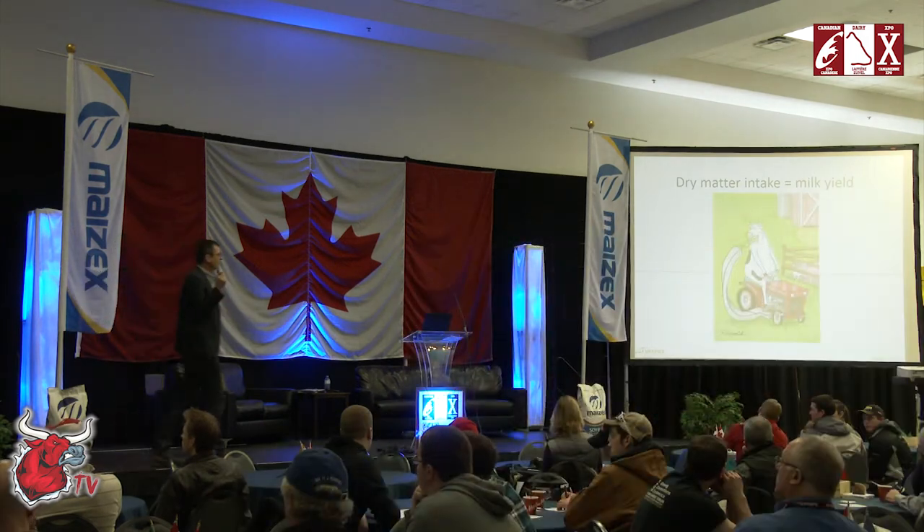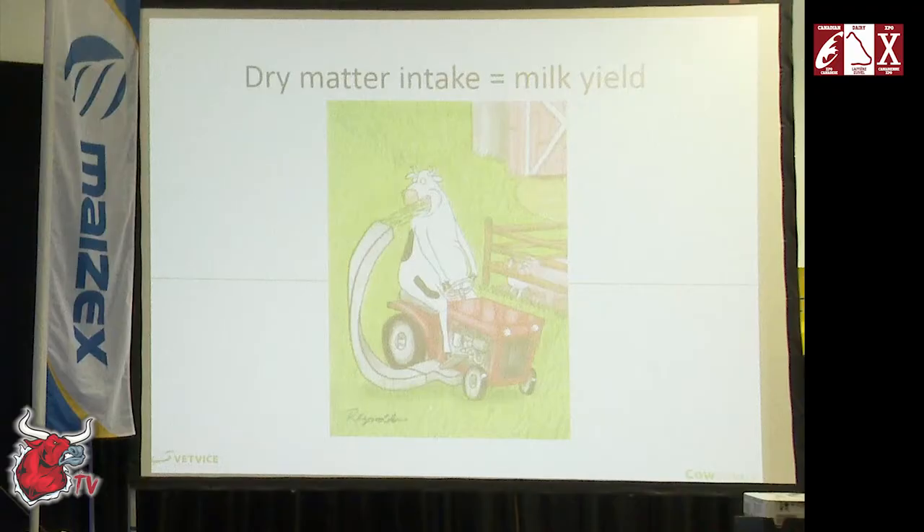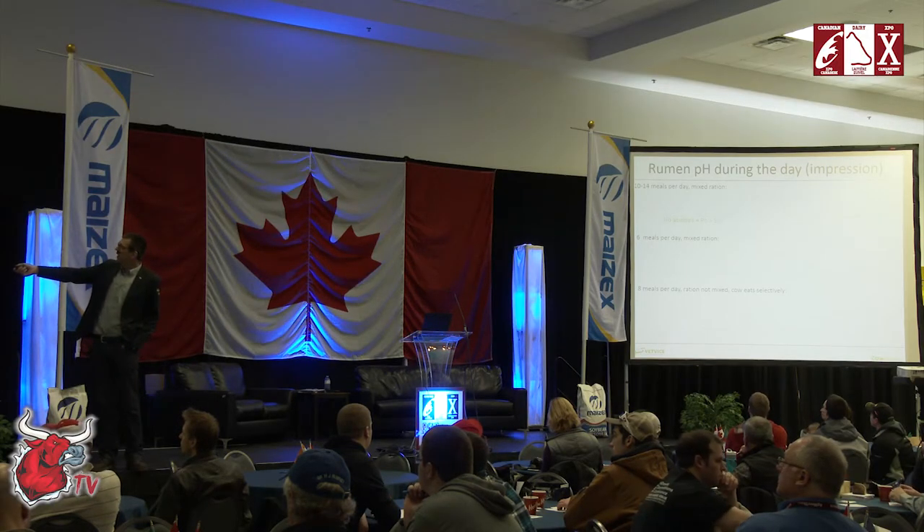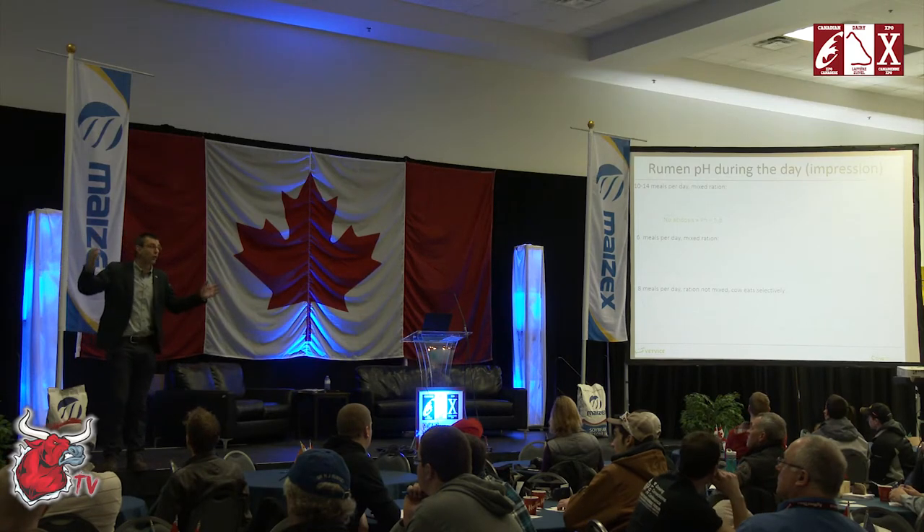Dry matter intake is milk yield. The best farmers have 10 to 12 meals per day — 12 meals is ideal, but the best cows in the world actually have 14 meals per day. What's the benefit? If you eat a little bit every time, you don't have a big pH drop in your rumen and you stay above the acidotic line of 5.8.